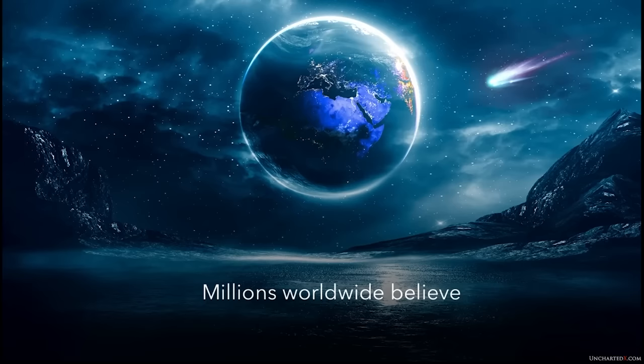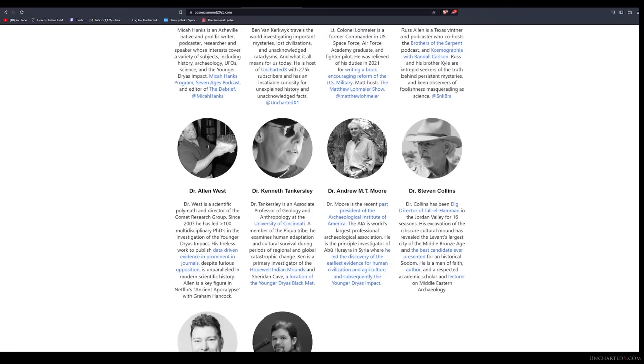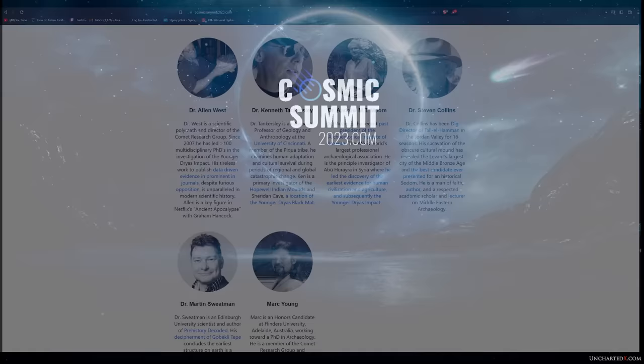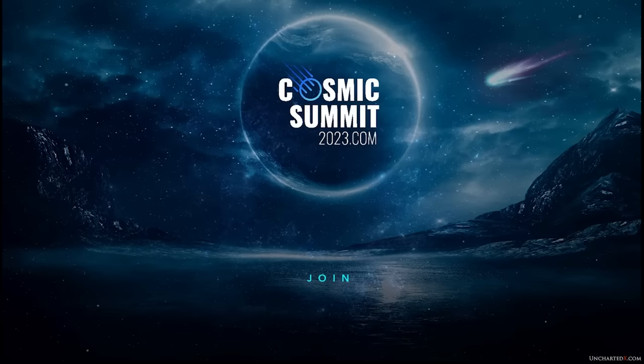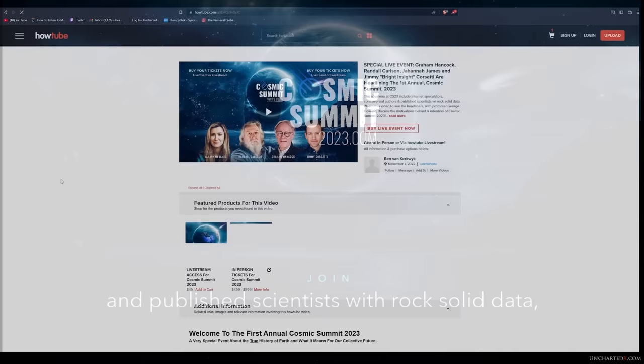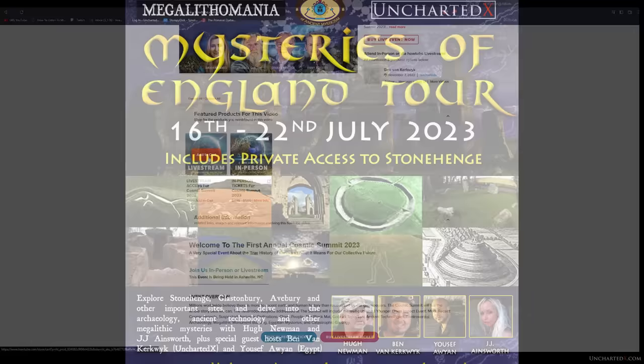Before we get started, I wanted to quickly mention that I'll be speaking on the topic of ancient engineering at the upcoming Cosmic Summit 2023 conference, held June 17th and 18th at the Crown Plaza Resort in Asheville, North Carolina. I'll be joined by Graham Hancock, Randall Carlson, Jimmy Cassetti, and Snakebro Russ, amongst others, as well as Dr. Alan West, director of the Cosmic Research Group, Dr. Andrew Moore, a past president of the Archaeological Institute of America, and Dr. Stephen Collins, the dig director of the Tel Al-Hamam site in Jordan. The conference is fast approaching sellout for in-person tickets, but will also be live-streamed and available for online replay at howtube.com/unchartedx.